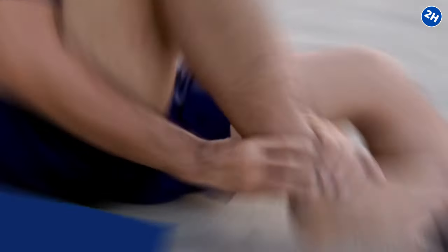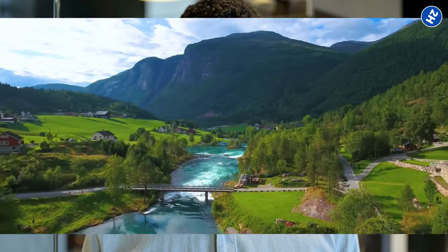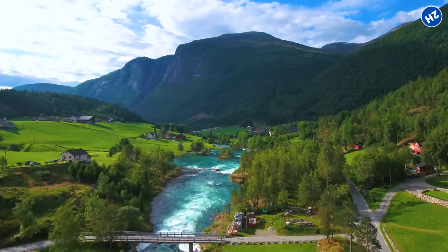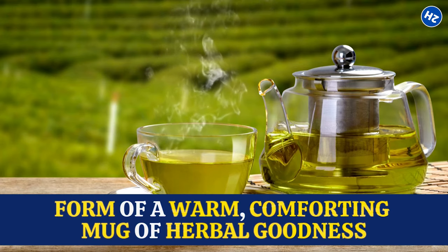Are you tired of ending your day with achy, swollen ankles that just won't quit? You're not alone in this struggle, but there is good news. Nature has a solution, and the best part? It comes in the form of a warm, comforting mug of herbal goodness.